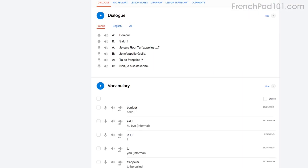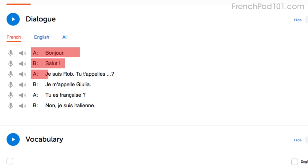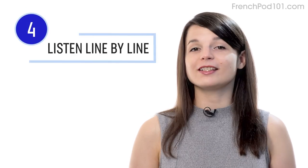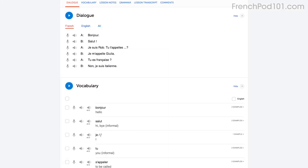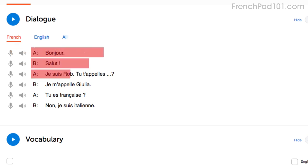You can also read along with the dialogue study tool, which gives you the line-by-line breakdown of the conversation, including the audio and translations. Number four: listen to the line-by-line breakdown with the very same dialogue study tool. What makes this tool so powerful is you can listen to each line individually and replay it as much as you want until you understand every single word. This is useful for mastering fast conversations that you would miss otherwise.